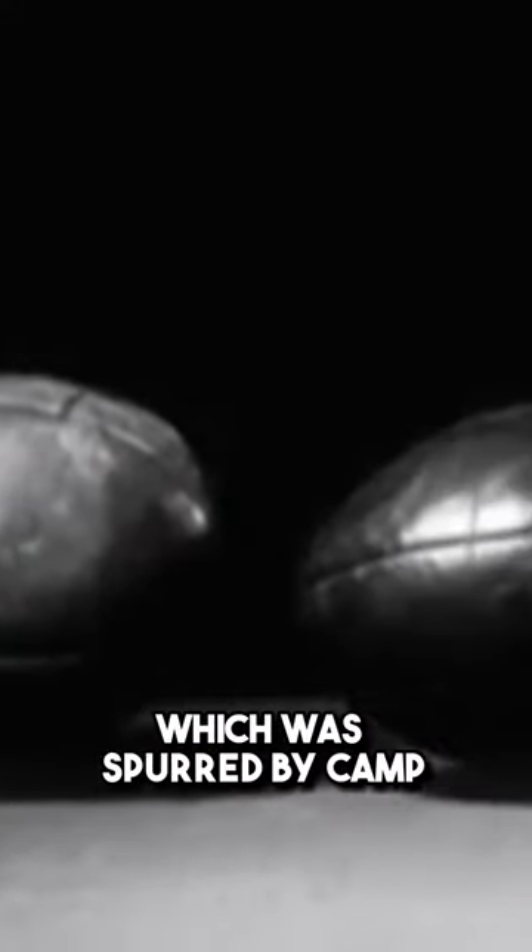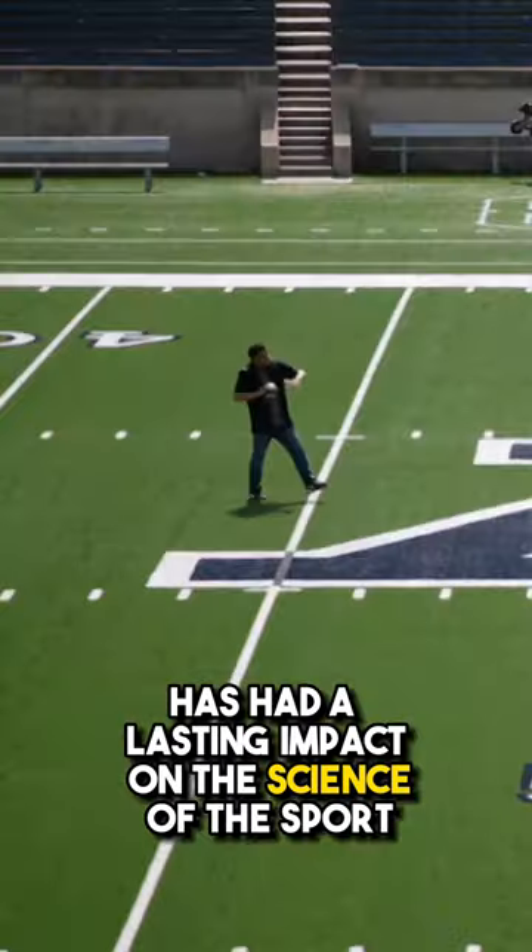Turns out that even the changing shape of the ball, which is spurred by camp, has had a lasting impact on the science of the sport.